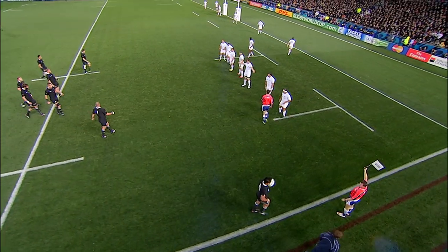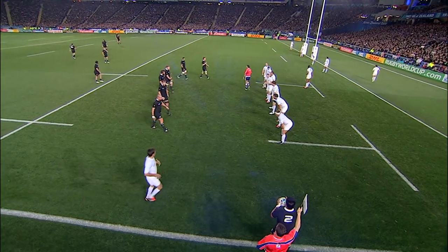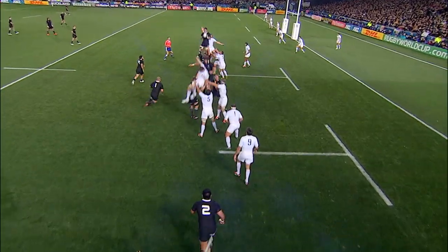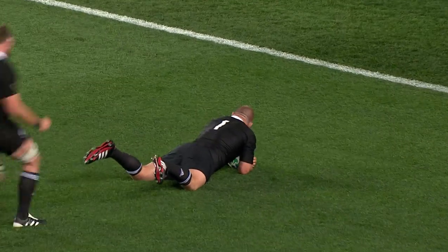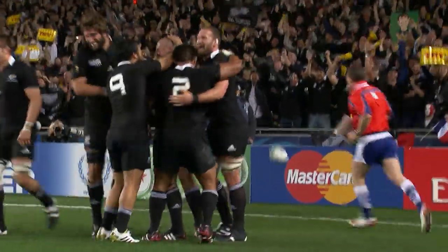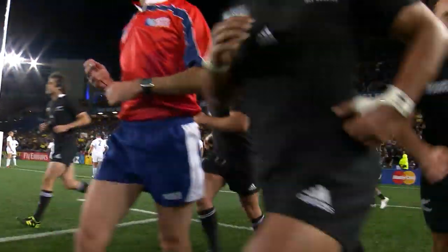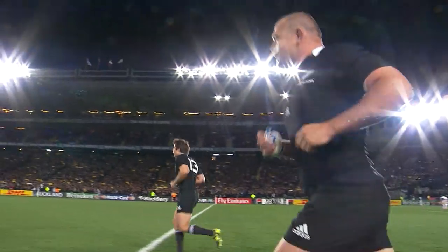So first real opportunity for the All Blacks, deep in the red zone, going to a full line-out option. Rory Jaynes moves across and behind Nonu. And the throw is good, pops it up to Tony Woodcock — there's the first try of the final! What a move! Tony Woodcock absolutely loves scoring tries, his eighth in his 83rd Test match.